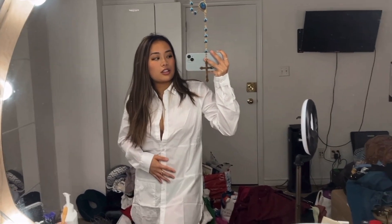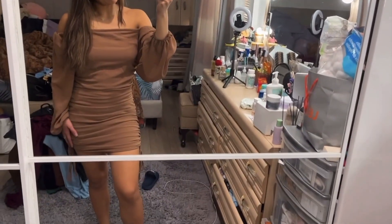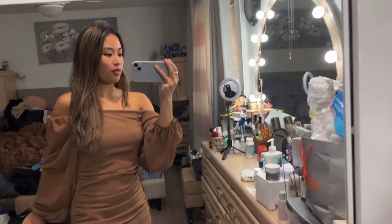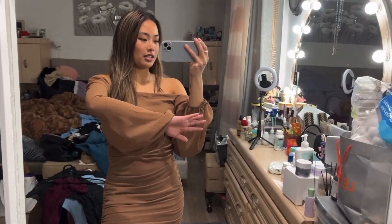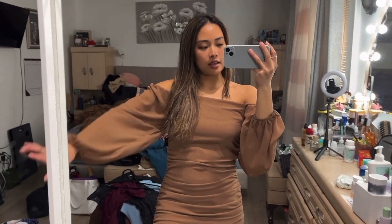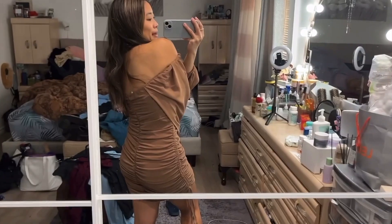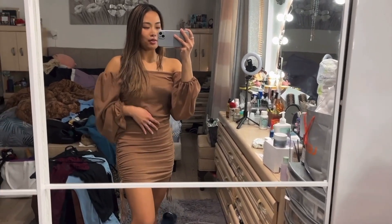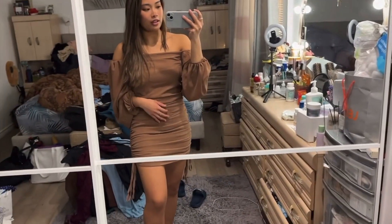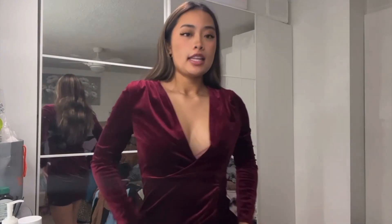Okay, next outfit! So this is the next outfit — she's off the shoulder, brown-tanned, really cute, and she has these really long baggy sleeves. She also snatches the body really nicely. Here's the back. Also, this dress is from Shein — I haven't been shopping in person lately, it's all been online and Shein's my go-to. Okay, so this is an option.